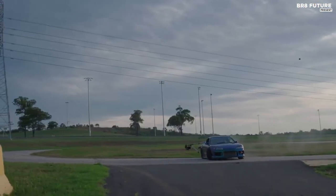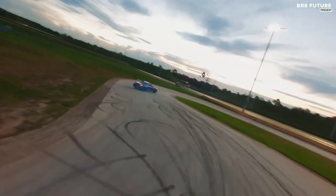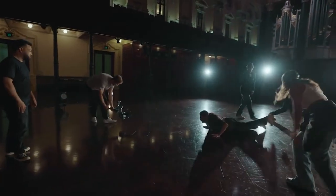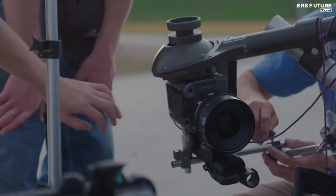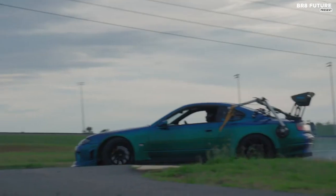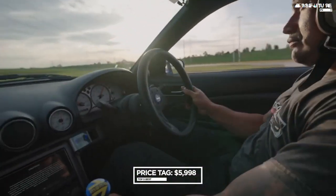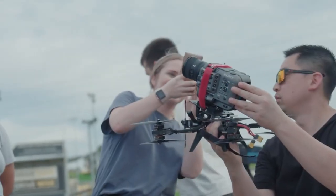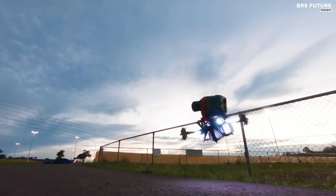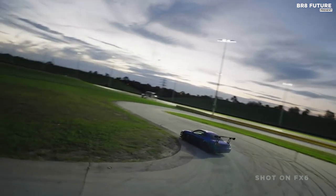With specifications like a full-frame sensor, 10.2 megapixels, dual CFexpress Type-A or SD/SDHC/SDXC card slots, and a Sony FE lens mount, the Sony FX6 packs a punch. It can shoot up to 4K resolution with a 3.5-inch touchscreen display, making it a great choice for on-the-go videographers. Additionally, it's the cheapest full-frame cinema camera on the market, making it an excellent value at $5,998. The Sony FX6 is a versatile and powerful camera that offers exceptional value, whether you're a professional videographer or an aspiring filmmaker.